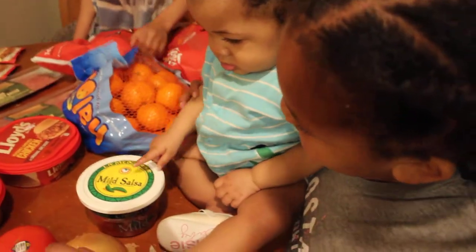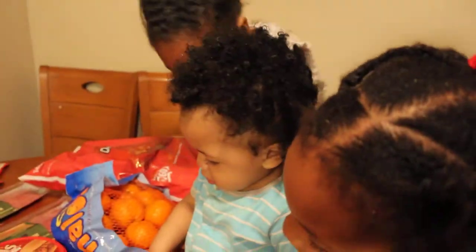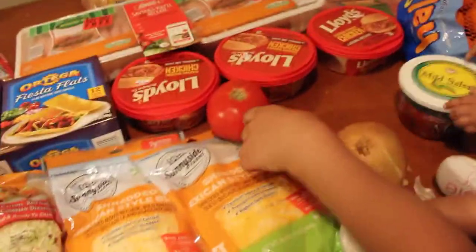We got salsa, onion, and tomatoes. So that's about it — I hope I gathered everything. Oh, and the shredded cheese.